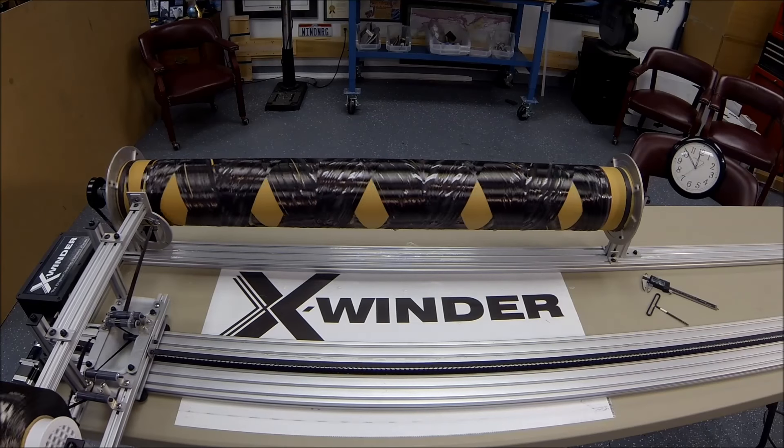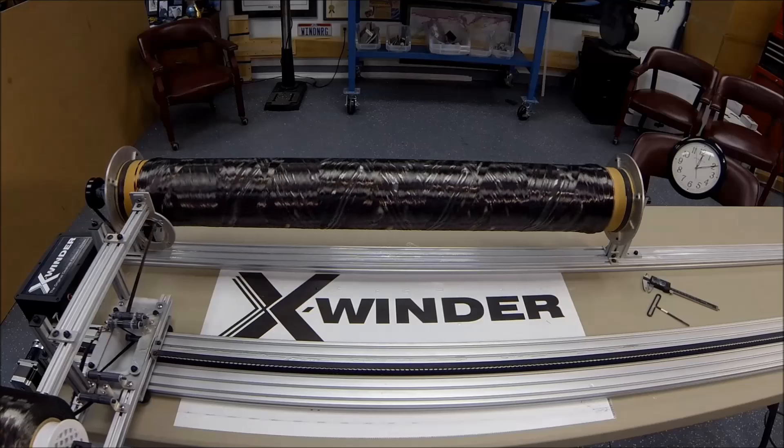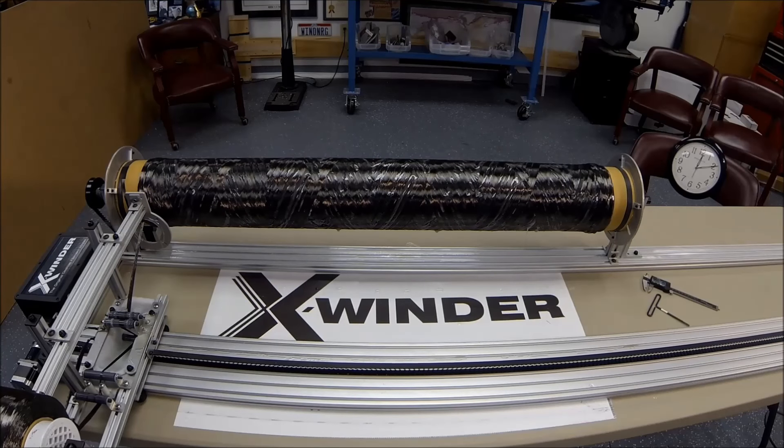For this part, a second layer is then wound around the first to provide additional strength and thickness. In less than 25 minutes, the winding is complete and the filament cut from the reel.